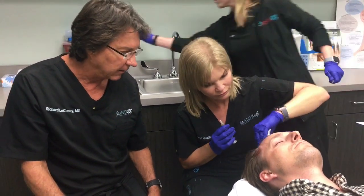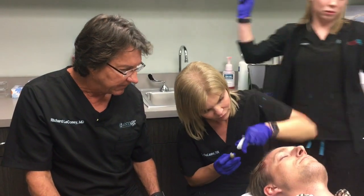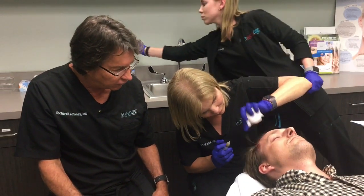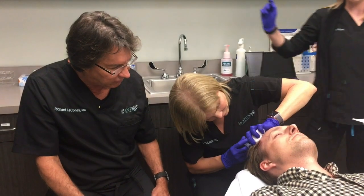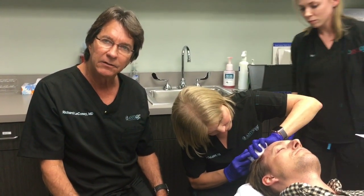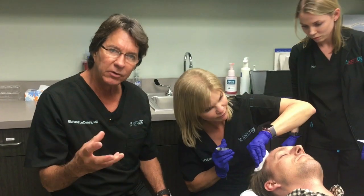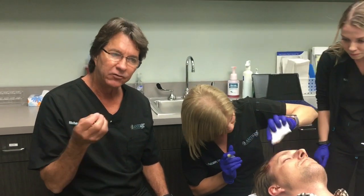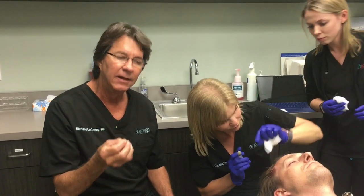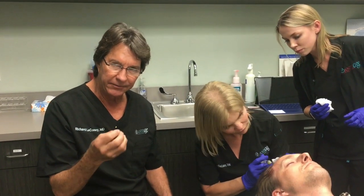These growth factors will stimulate the hair follicles that are ailing — the thin hair follicles that were about to fall out in a patient with male pattern or androgenic alopecia. We do this about every four weeks, injecting this platelet-rich plasma loaded with growth factors, and those growth factors stimulate the damaged and weakened hairs to grow strong and healthy again.